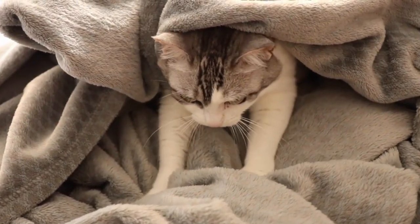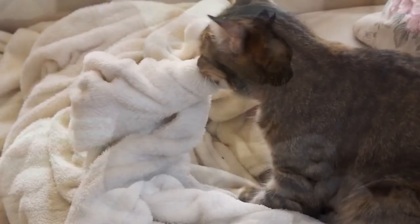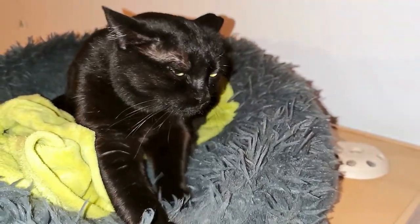Have you ever seen your cat making biscuits? It looks as if they're kneading dough. It's often associated with contentment and comfort — cats do this when they're feeling really happy and secure.